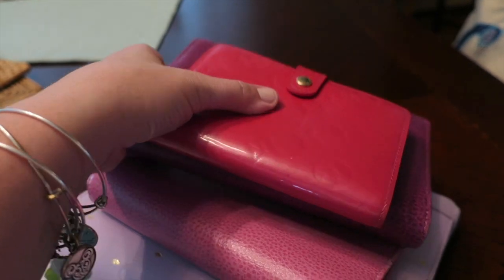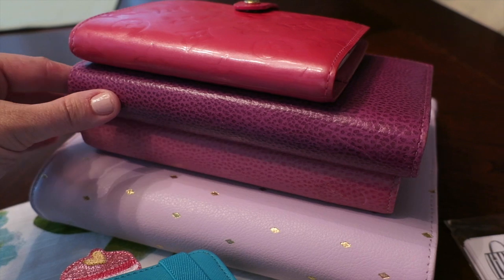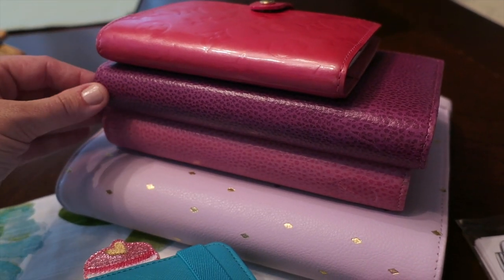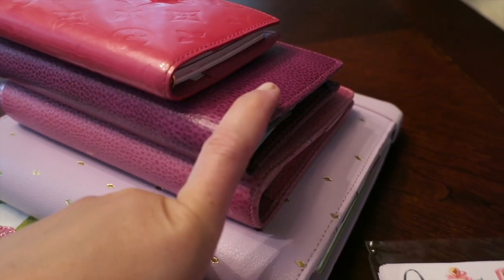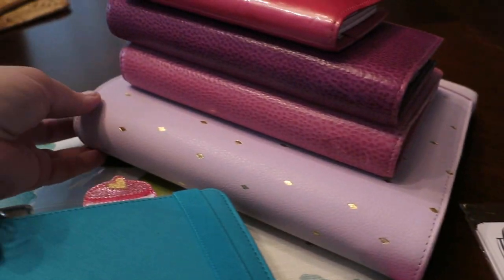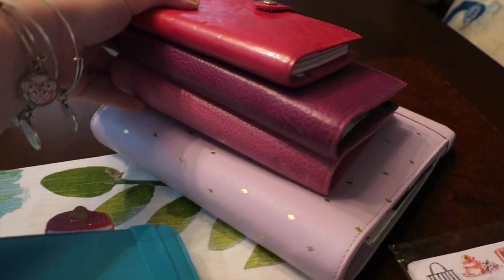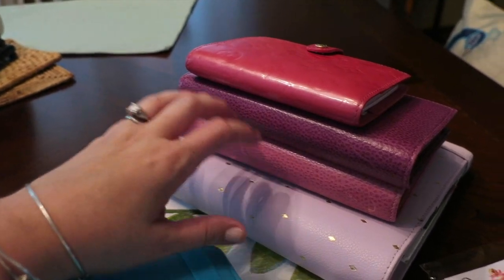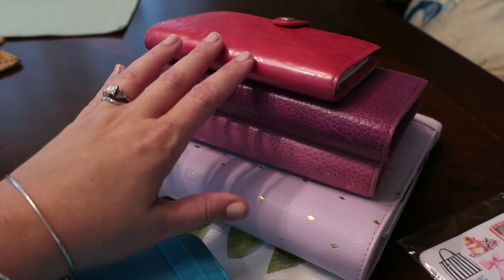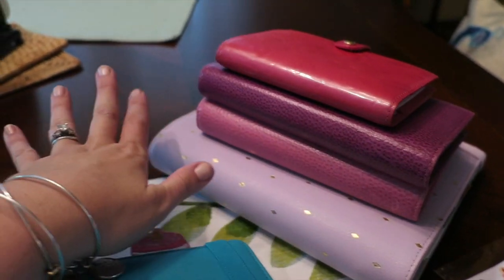Then a couple of Filofaxes — I'm very excited about the new Malden colors coming out. I think I'm going to get the fuchsia one; it's a really soft leather. These two are the Finsbury in a personal and compact. This one is the first Kiki K I got, and then this one is kind of lavender with gold. At some point I decided to switch from this binder style — which is what the Filofax is — and that's pretty much what I used for about ten years: Louis Vuitton ones, then Filofax, then Kiki K.